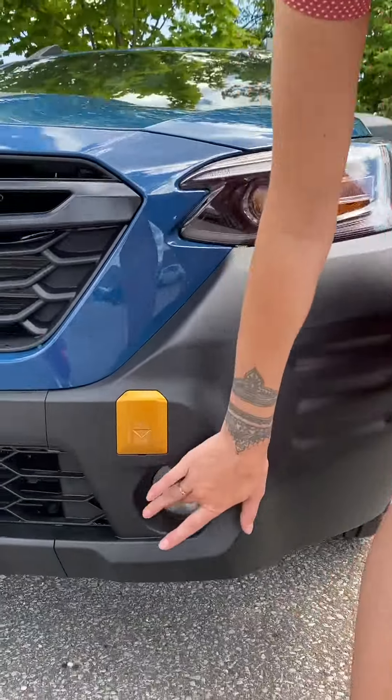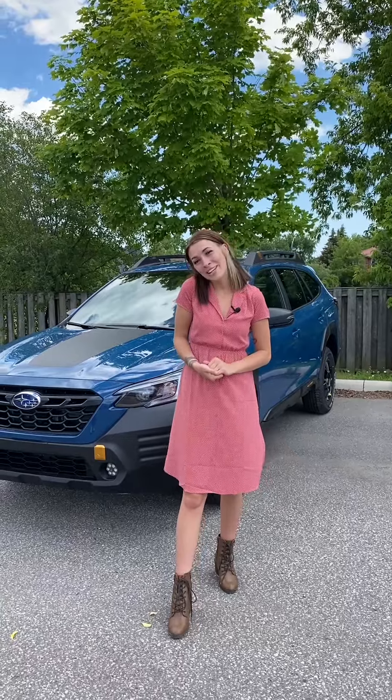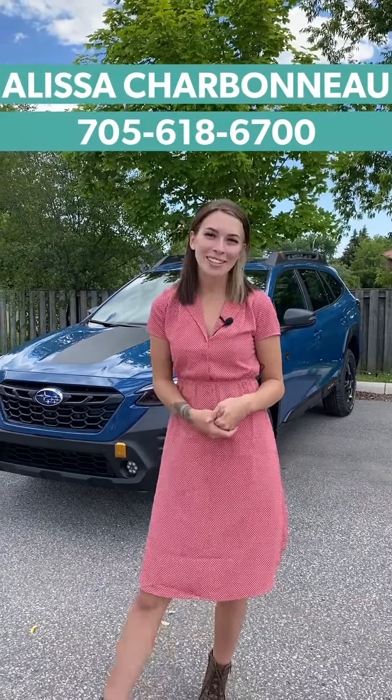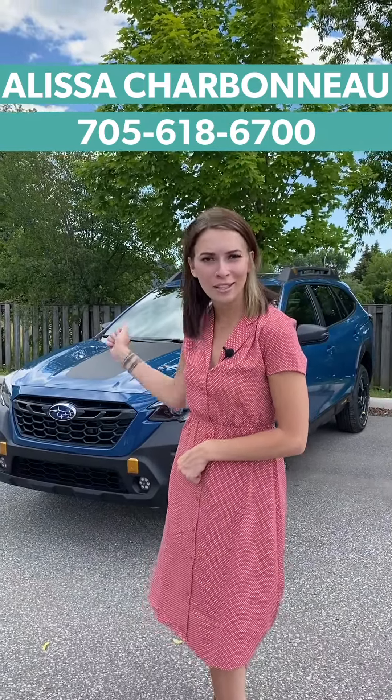One last thing — let's take a look at these amazing LED fog lights. Thank you for tuning in on Alyssa's Subaru Tours. Make sure to give me a call or a text if you'd be interested in seeing the Subaru Wilderness or taking it for a drive.